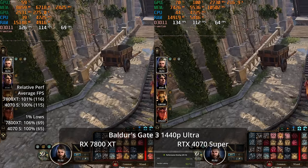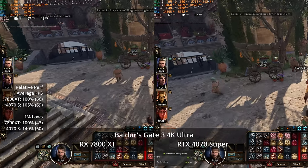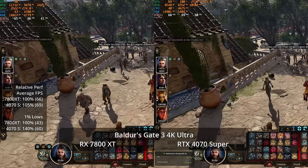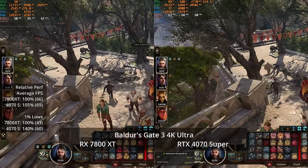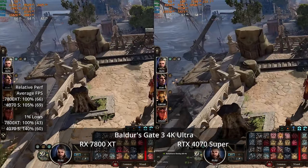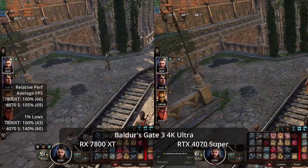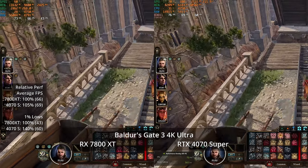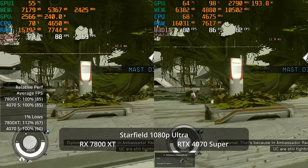The 4K results are interesting — the AMD GPU shows occasional stutters at regular intervals on the frame time graph. While minor, these lead to a noticeable advantage in one-percent lows for the 4070 Super. Other than that the GPUs are basically tied at 66 versus 69 fps — nice for the 4070 Super. This stutter on the 7800 XT was repeatable across multiple runs.